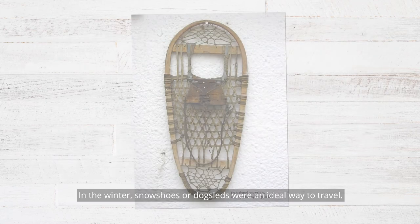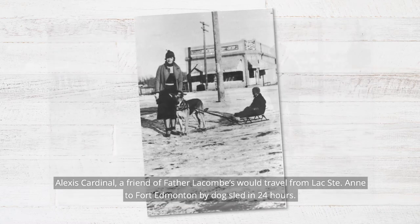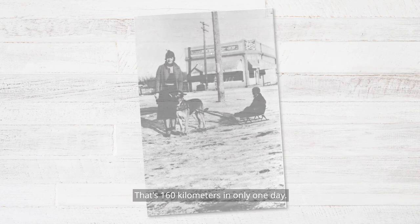In the winter, snowshoes or dog sleds were an ideal way to travel. Alexis Cardinal, a friend of Father Lacombe's, would travel from Lac St. Anne to Fort Edmonton by dog sled in 24 hours — that's 160 kilometers in only one day.